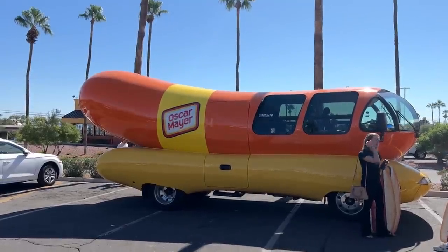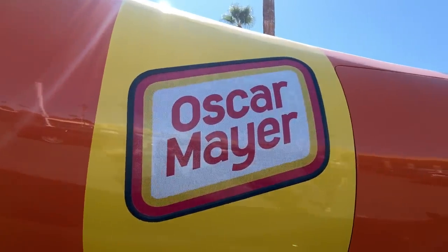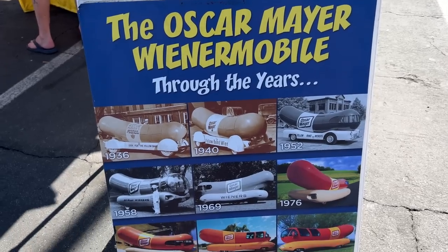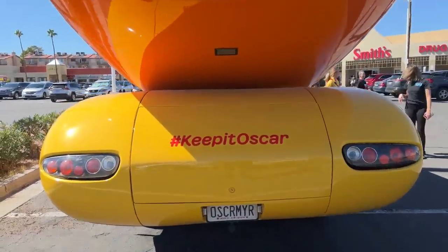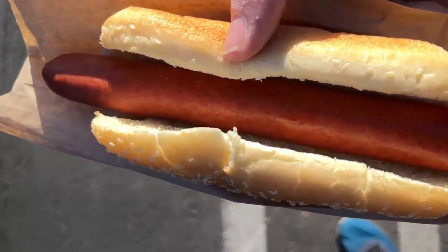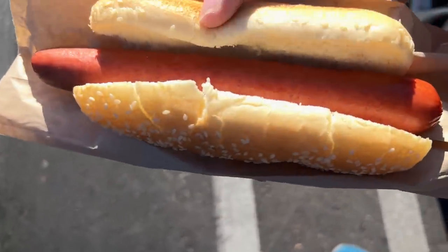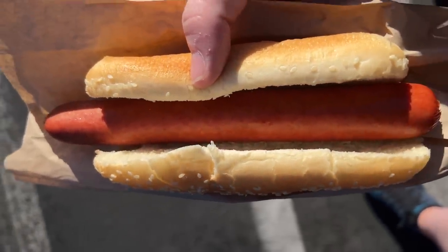For our treat, my brother David and I are checking out the world-famous Oscar Mayer Wienermobile, which is paying a visit to Las Vegas today. There are actually eight of these iconic vehicles that travel the country at any given time, and you can go online and see where they're visiting. Naturally, we're going to have a delicious hot dog after seeing this classic piece of American pop culture in person. Let's recap today's finds.